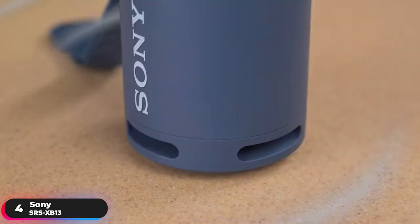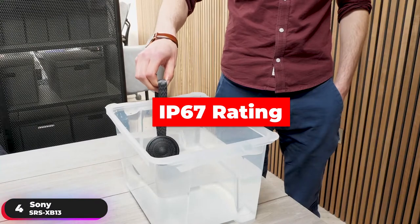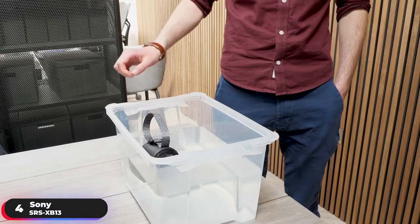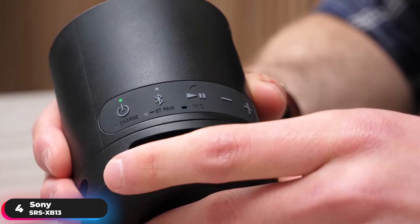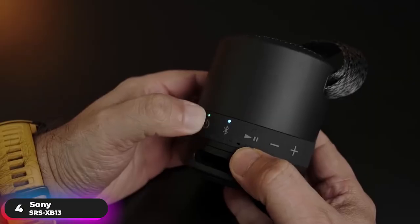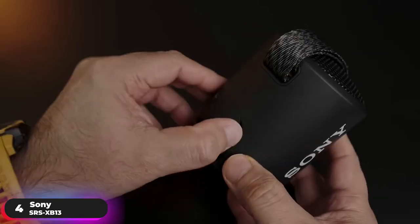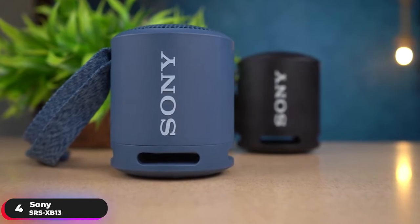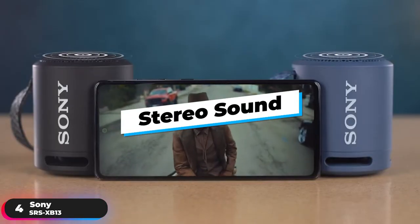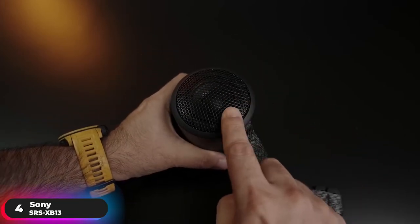Its downward-facing speaker creates a waterfall of music that engulfs you in the rhythm. Take it to the pool, river, or park and listen to your music while you and your friends enjoy the sun. Its IP67 rating makes it waterproof and dustproof, so it's just as good outside as it is inside. Enjoy hands-free calling straight from the speaker with its built-in mic, and use its Bluetooth connection and fast-pair feature to effortlessly pair with your devices. Its USB Type-C port provides convenient connectivity, and you can wirelessly connect multiple SRS-XB13 speakers for stereo sound. If you're looking for the most space-saving option, the Sony SRS-XB13 will suit your needs.